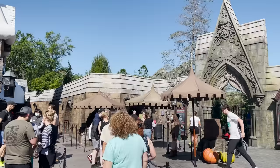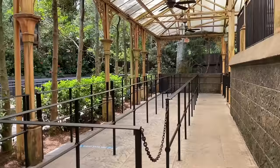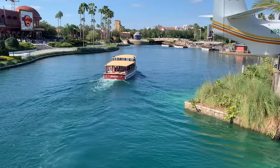Some suggest hitting Hagrid's at the end of the night for another really low wait time, and while you could do that, if you only have one day or if Hagrid's is the most important thing for you, I wouldn't risk it. Rides can go down and you never know how the day will pan out — there's a certain risk there, and I'd rather just get there extremely early and be guaranteed to be among the first guests in the park.